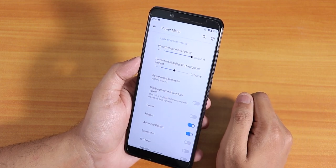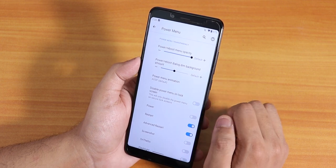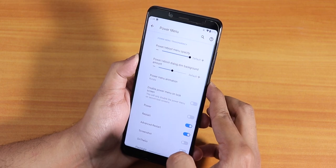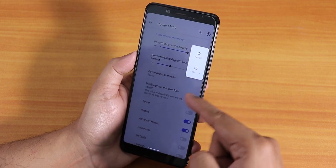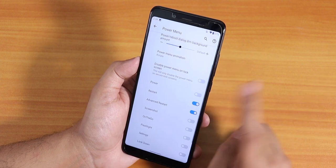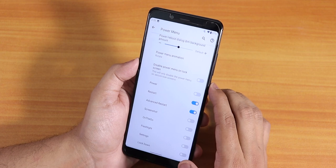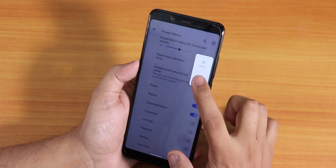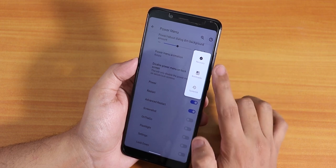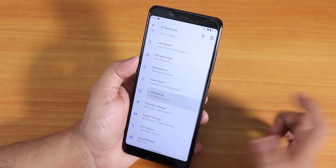Inside the power menu we have power menu opacity, reboot dialogue dim background, and power menu animation rotation. You can disable the power menu on the lock screen. There is also advanced reboot — from the power menu you can reboot directly to recovery, fastboot, or just restart the system UI.